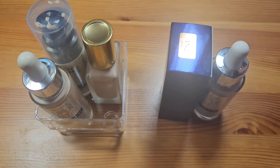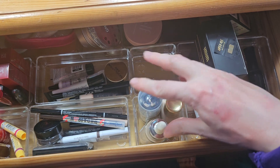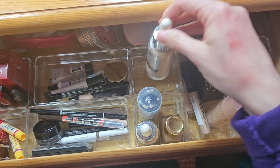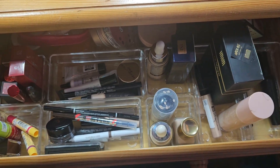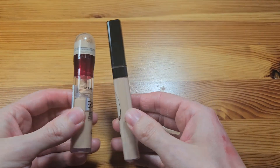Three I'm currently using and two not yet opened. I keep the opened ones at the front of the drawer so I can grab them easily, and the unopened backups go to the back. That makes more sense to me.